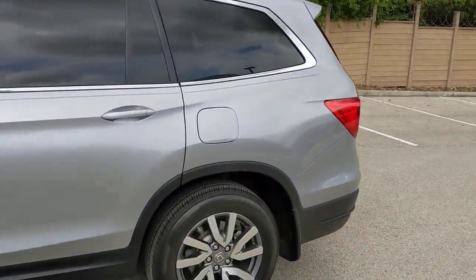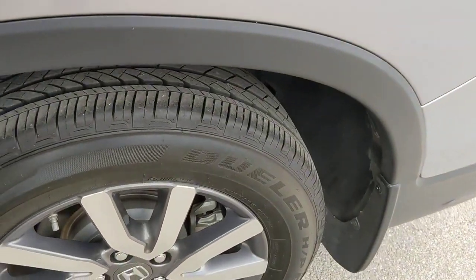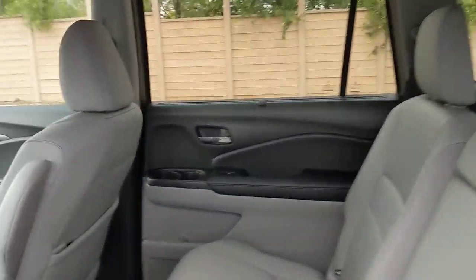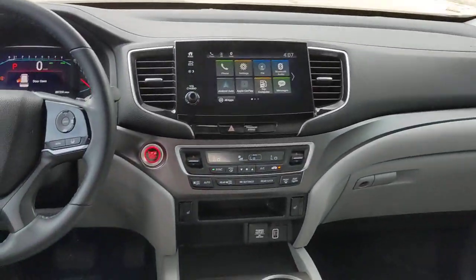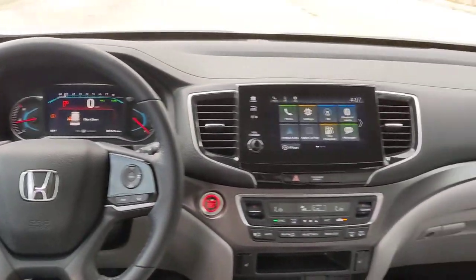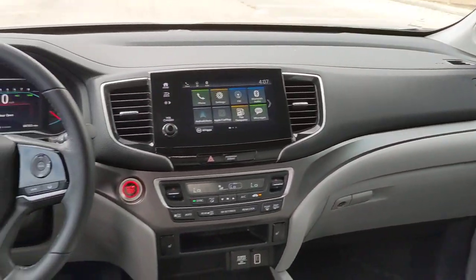These are just some of the great options this vehicle comes with: sun/moonroof, keyless entry, backup camera, power liftgate, power passenger seat, keyless start, fog lamps, heated mirrors, adaptive cruise control, and lane-keeping assist.